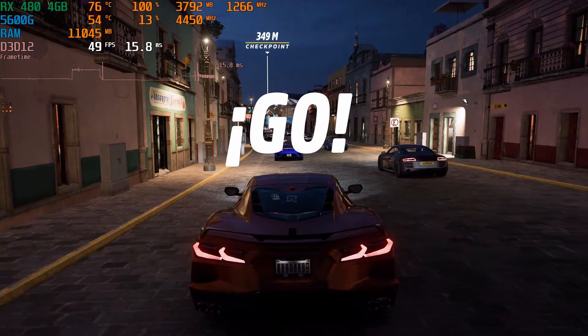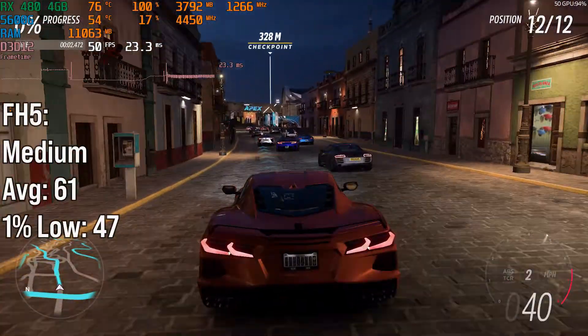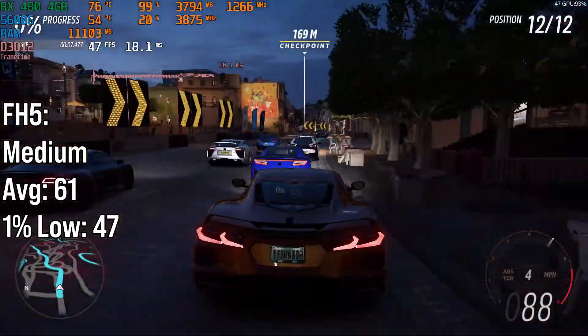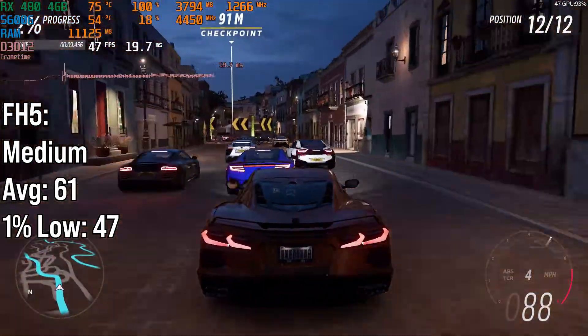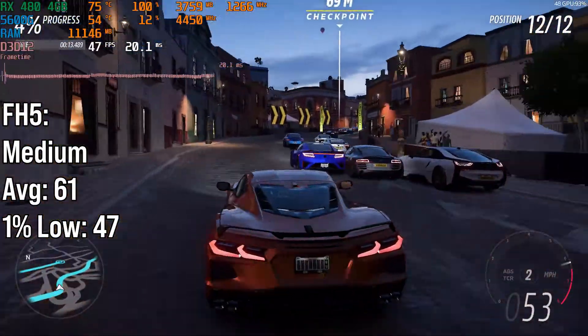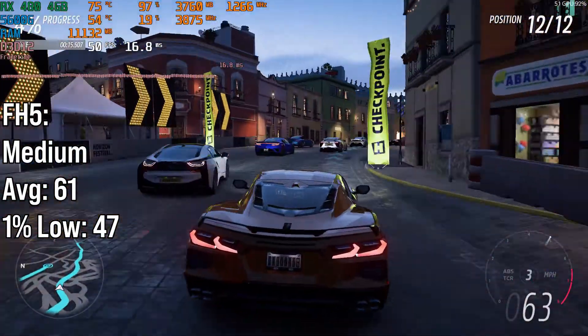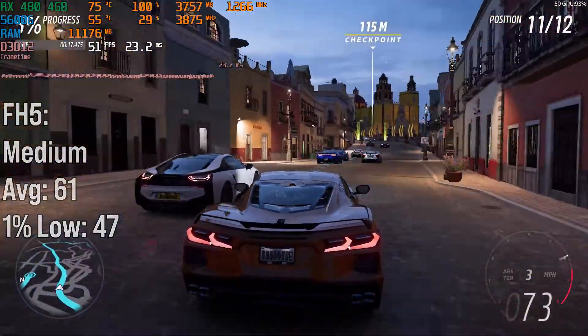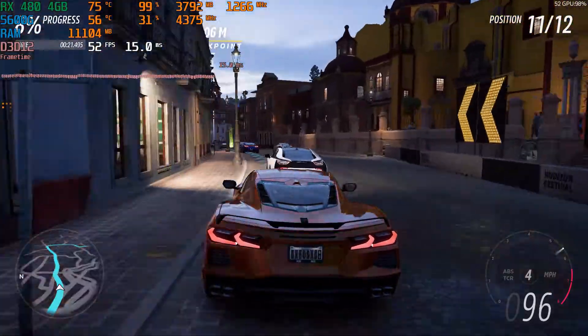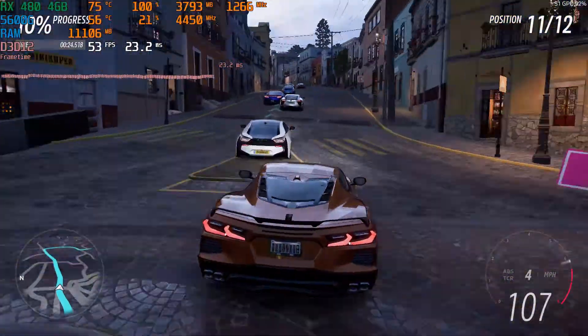Starting with Forza Horizon 5, at 1080p medium settings in the in-game benchmark, the RX 480 got 61fps average with a 1% low of 47fps. It runs pretty well and looks really good — the textures look quite good. If you had the 8GB version of the RX 480, you'd be able to get away with ultra textures.